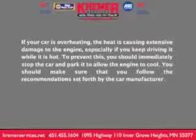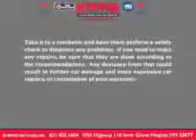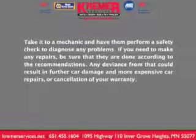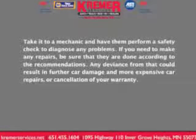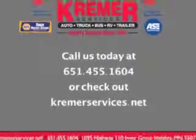You should make sure that you follow the recommendations set forth by the car manufacturer. Take it to a mechanic and have them perform a safety check to diagnose any problems. If you need to make any repairs, be sure that they're done according to the recommendations. Any deviance from that could result in further car damage and more expensive car repairs or cancellation of your warranty.